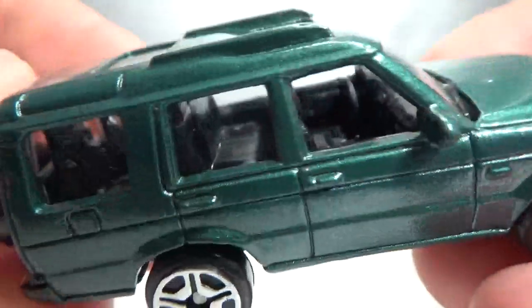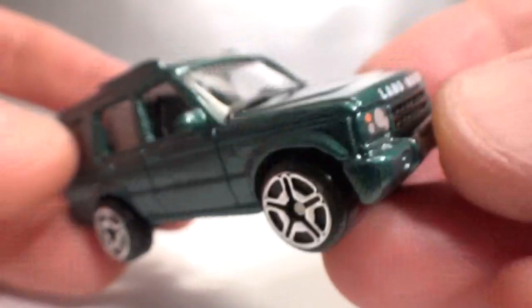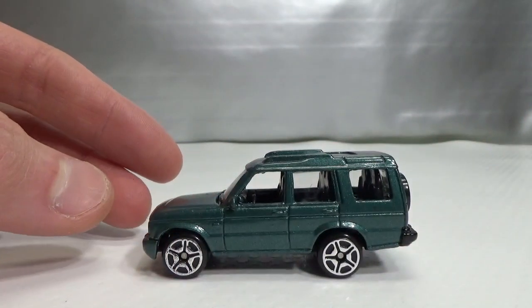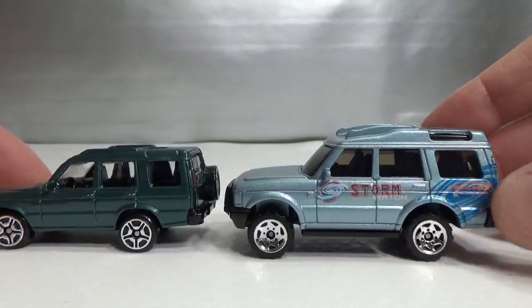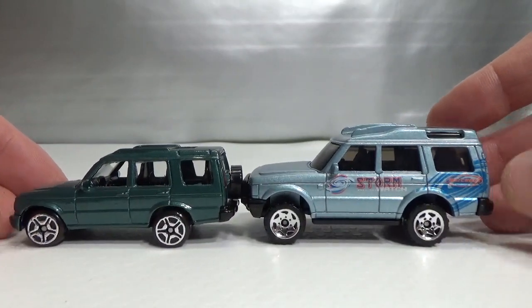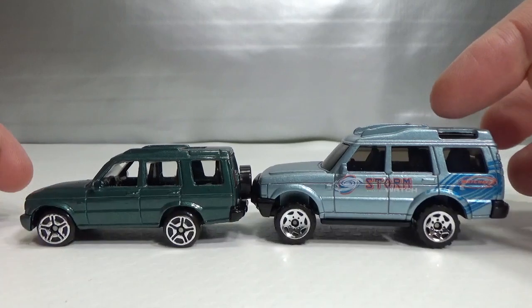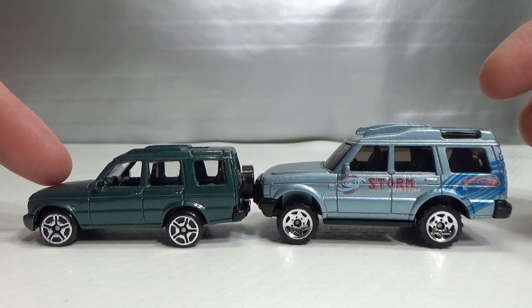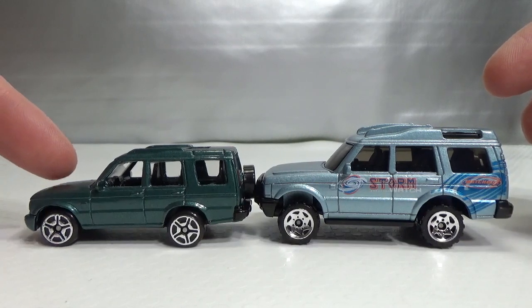It does have the sunroofs. All in all, nice version — too bad it's so small. I'll give you a comparison with the Matchbox. The Matchbox is pretty big at 1 to 60 scale, but the Motormax is between 1 to 65 and 1 to 70 scale.